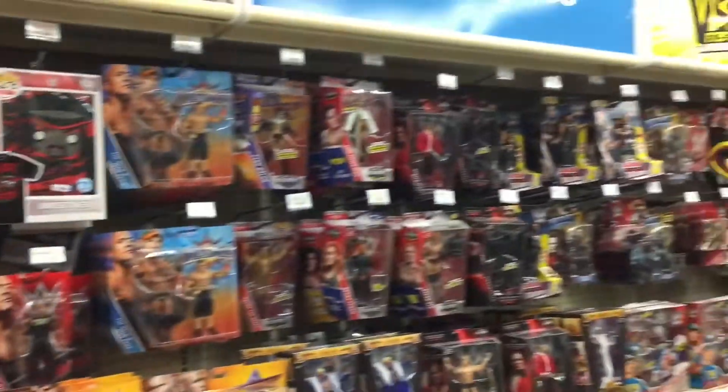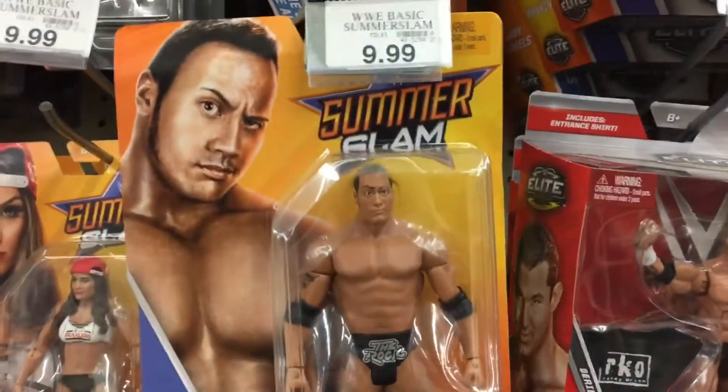Here we are in the toys section. Let's see what they've got. Let's dig on in. Here we go — we've got...